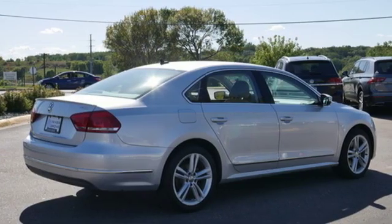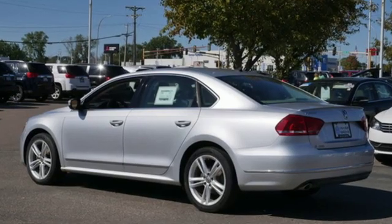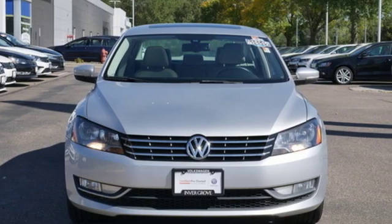Of the Passat, new car test drive writes fit and finish has that Teutonic feel with tight tolerances and quality materials. Volkswagen, where safety and performance come standard.